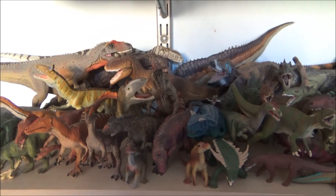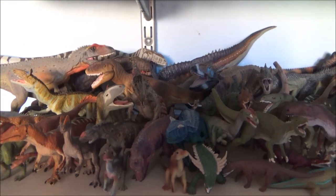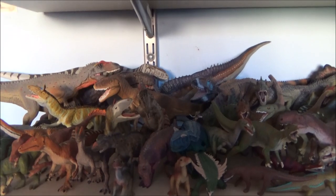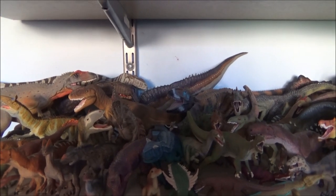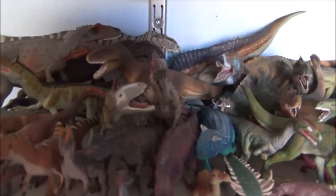Hello there guys and welcome back to a new collection update. I haven't done one of these for quite a while now, so I thought as it's near the end of the year I'll just show you guys what my collection looks like at the moment. Some things have moved around, some things have changed, some figures have gone in a box so I can fit others on.